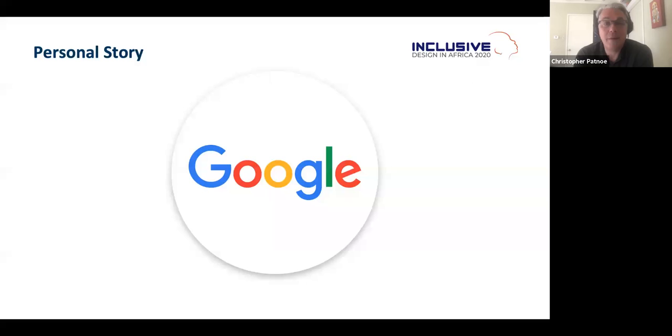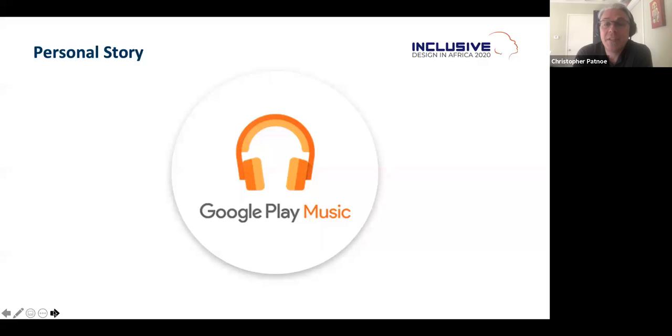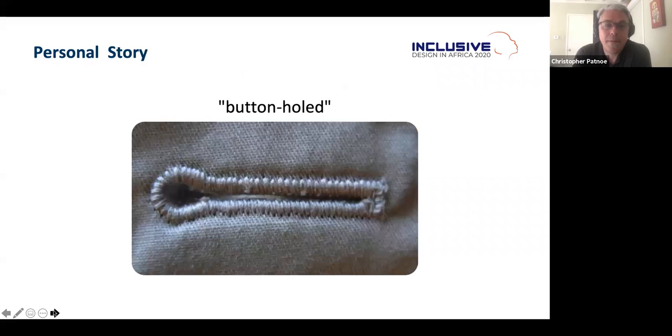I am on my fourth team at Google. Today I am head of accessibility programs, but my first role was making data center hardware, my second was in Google Play Music, my third was in Daydream — our AR and VR platform. It was in Google Play Music where I discovered accessibility. I got what was called 'button hold': I was leading a test meeting when an accessibility engineer came in, turned on VoiceOver, grabbed her iPhone, and I heard 'button, button, button, button.'